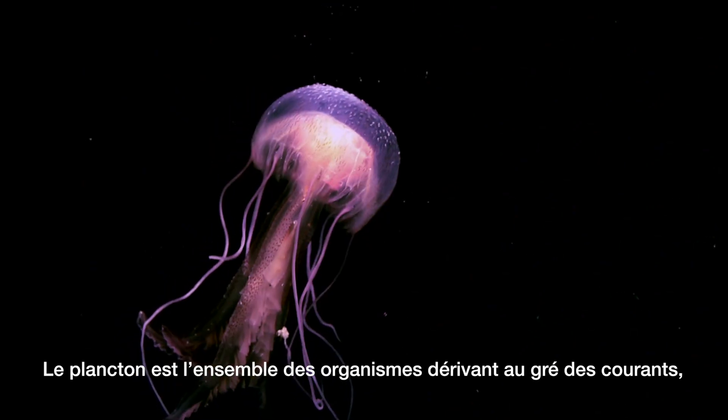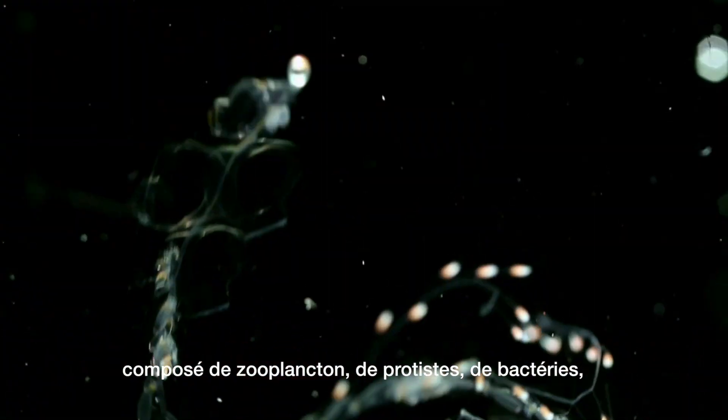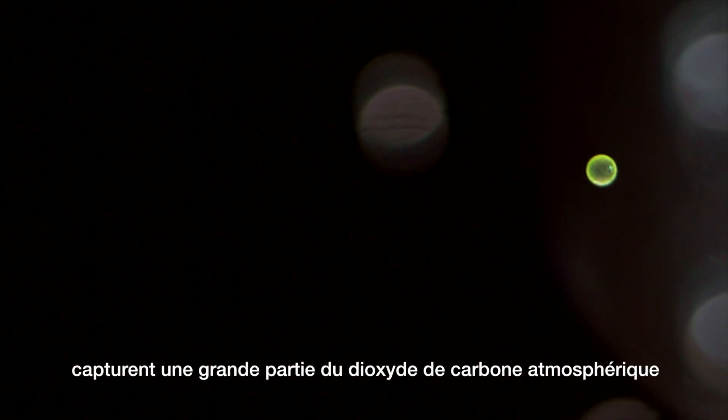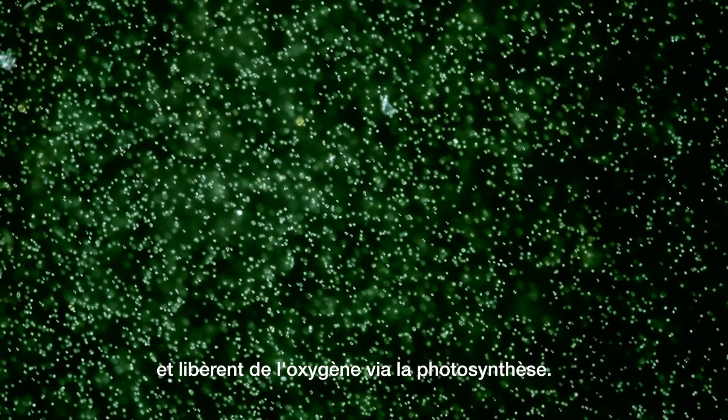Plankton are organisms that drift with the currents, composed of zooplankton, protists, bacteria, archaea and viruses. They form the basis of marine food webs, capture a large fraction of atmospheric carbon dioxide and release oxygen via photosynthesis.